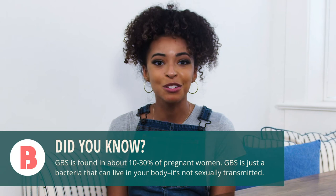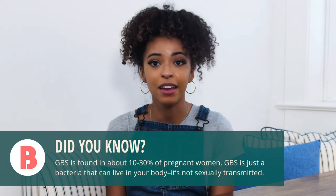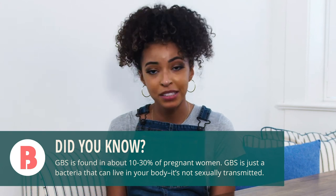This week or next you may have a group B strep test. Your doctor will take a swab of your vaginal area and rectum and have it tested for bacteria called group B strep. This bacteria is common and isn't going to make you sick, but it could be harmful to baby if they're exposed to it at birth.